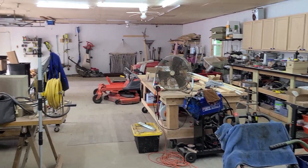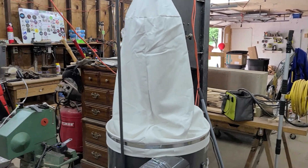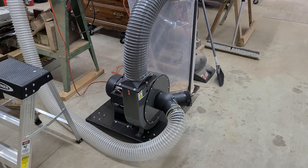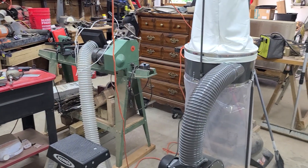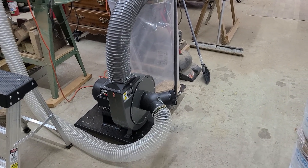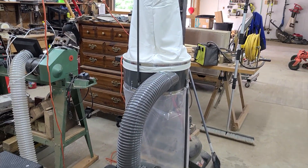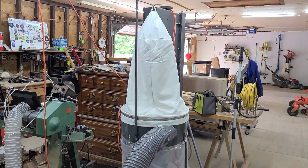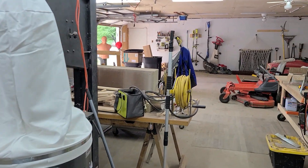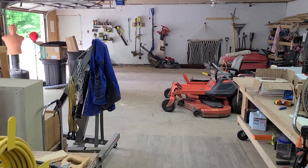Oh, this is an addition I didn't show you all — this is my Harbor Freight dust collection system for the lathe over there. It works awesome. If you guys are in the market for a dust collection system in your shop, I highly recommend this one at Harbor Freight. It works wonderful for what I do. Hopefully someday it'll turn into a whole shop dust collection system.